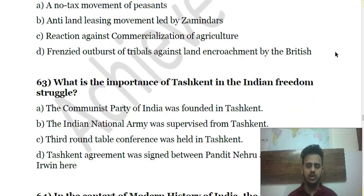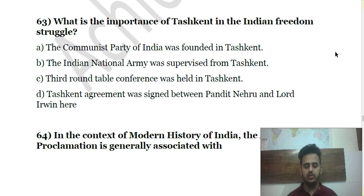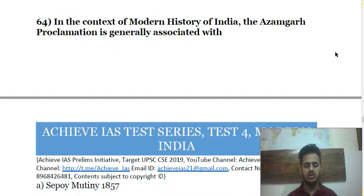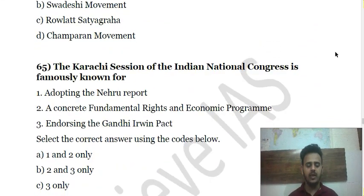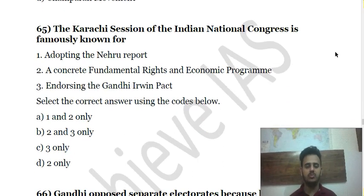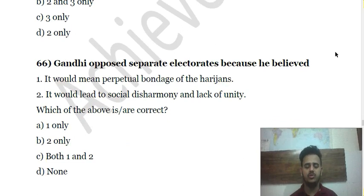Question 64 is about the Azamgarh Proclamation in modern Indian history — you have to choose from the given options. Question 65 is about the Karachi Session of the Indian National Congress and for which reason it is famously known. Question 66 revisits Gandhi's opposition to separate electorates for Dalits at the time of the Round Table Conferences.